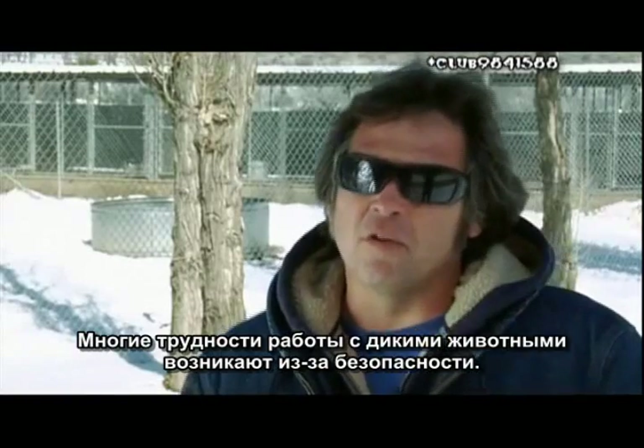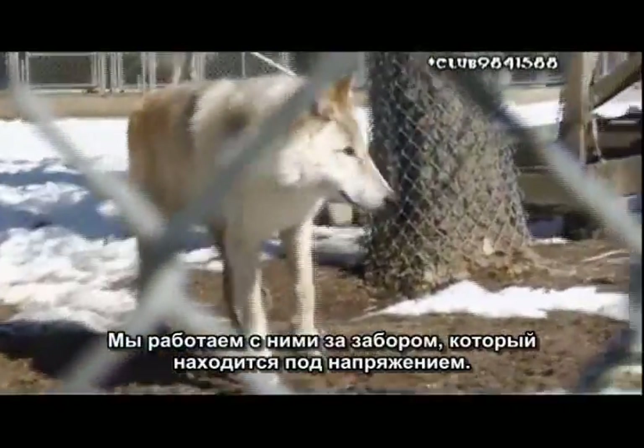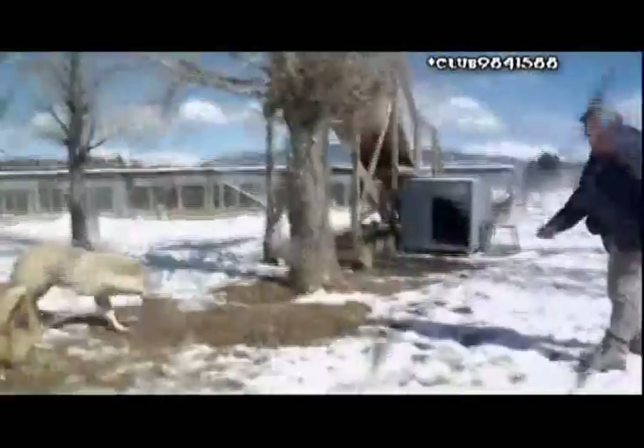Some of the challenges working with wild animals center around safety. We work them in an electric fence — I don't know if you all can see that, but there's a little fence right here. They have to put an electric fence all around the set, and we have to be quiet because we don't want to startle them.